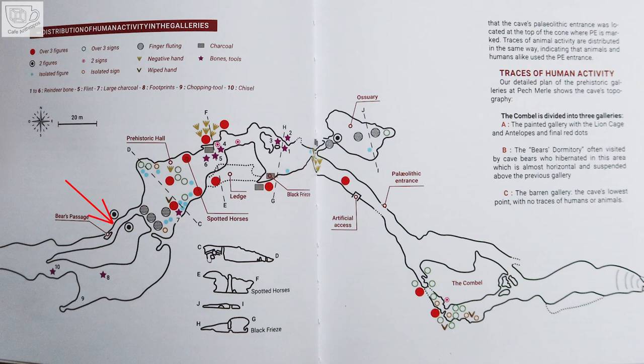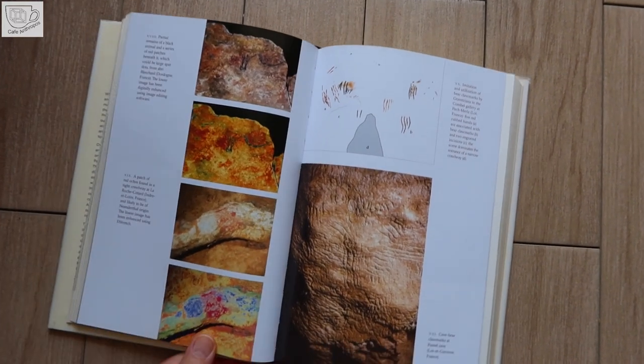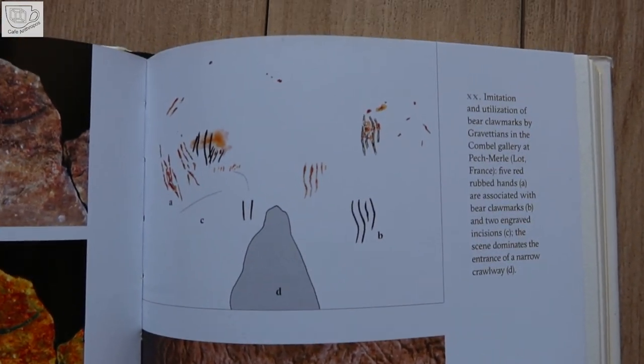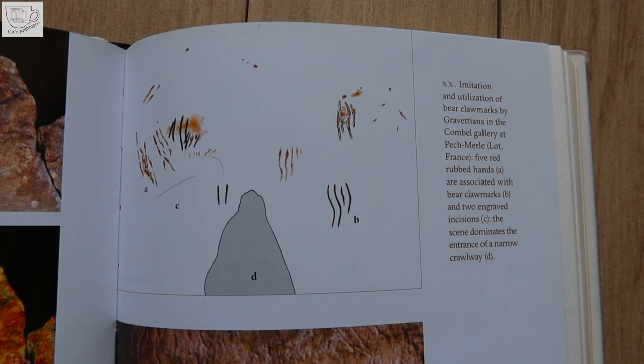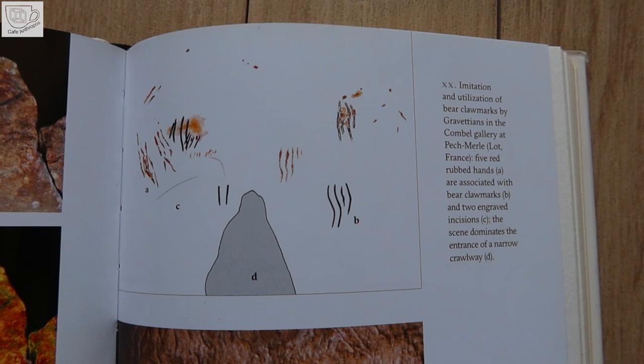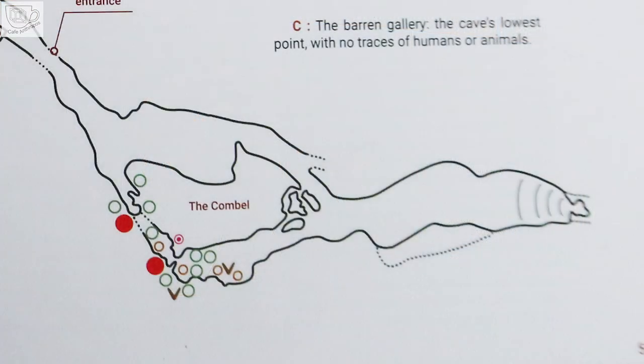On the west side of the cave is also a narrow passage with an engraved head of a bear. On the eastern side are two places where visitors aren't allowed. One is the ossuary with animal bones and animal scratches on the walls, where there are also finger flutings. The other is the Combel — extremely narrow tunnels lead to galleries there, so we weren't allowed to go. Michel Lorblanchet notices some connections between bear claw marks and marks left by people; you can see imitation and utilization of bear claw marks in the entrance of a narrow crawlway in the Combel. In these narrow spaces, dots and some animals are painted.